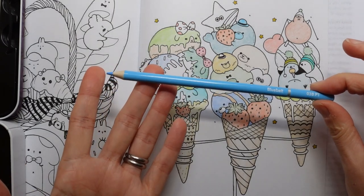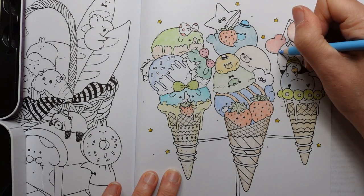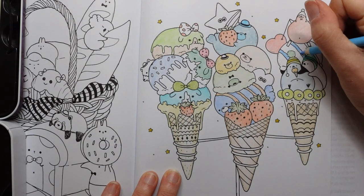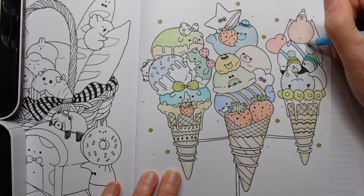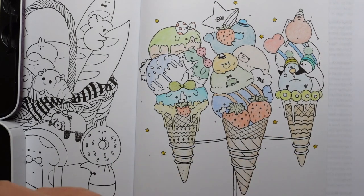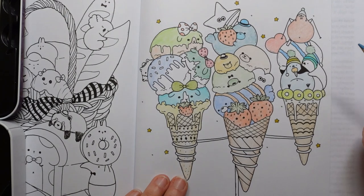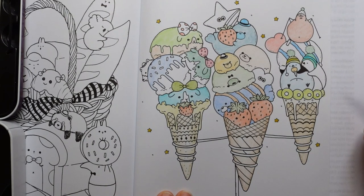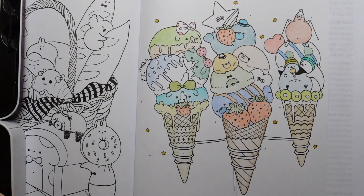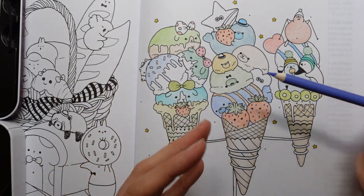I'm assuming this guy at the top here is on skis, so we need to colour those in too. This is our last blue and it is Larkspur. Where should we go? His nose. This reminds me of the wisteria in the Holbein's, but it's actually called Hydrangea. I'm just looking at how many I've got left and what I've got left to do as well.